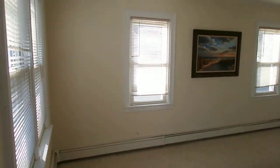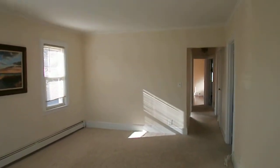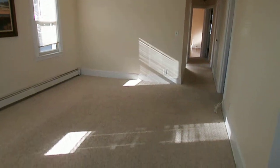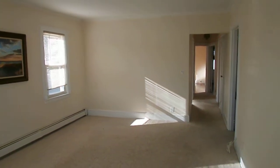Nice sunny apartment. Here's your living room. The apartment was just freshly painted. Carpet was just repaired and cleaned. Spick and span. Nice size living room.